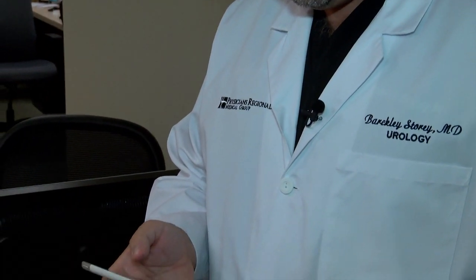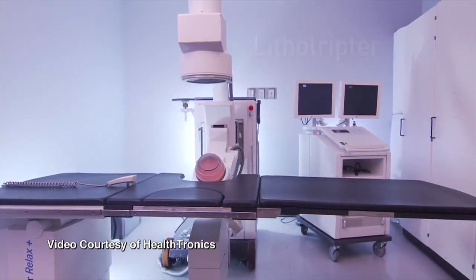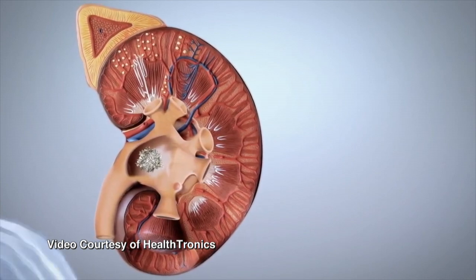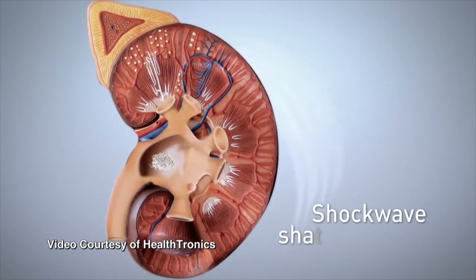Dr. Barclay Story is a board-certified urologist who's using technology to his patients' advantage with enhanced versions of proven treatments, including shockwave lithotripsy. We take focused sound waves and focus them to a point right where the stone is and vibrate it until it fractures. The newer machine has a much larger focal plane and is able to break much bigger stones.